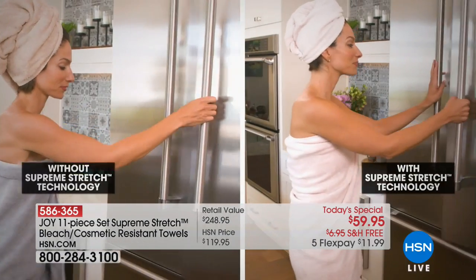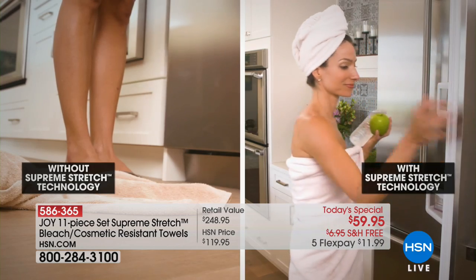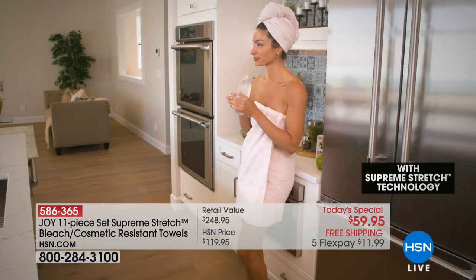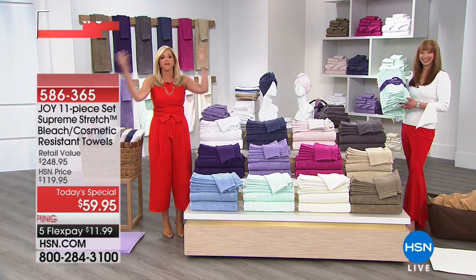You're going to be in for a lot of surprises with these towels. You're going to be shocked at how plush they are — they don't give off lint in the beginning. When you wrap it around you, it's just amazing. It's like a whole new discovery of towels. It's like we reinvented them, Susan.